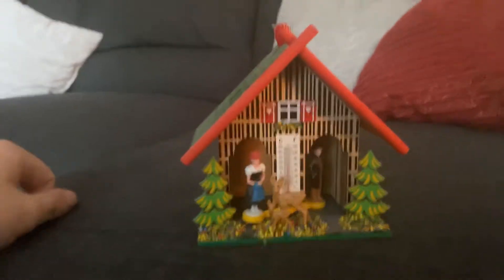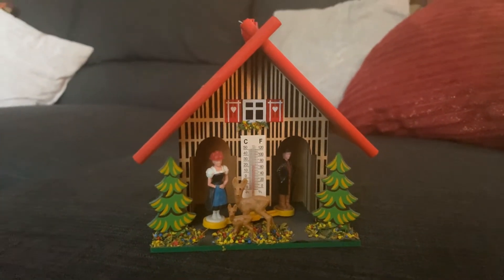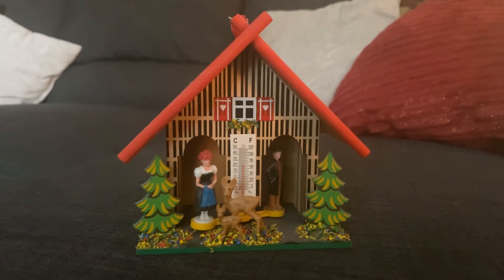The premise of today's vlog is that I want to show you guys something that's very interesting and cool, and people might not know about it. Right behind me is something awesome — this is a German weatherhouse, and I actually did not know the name of this until today.